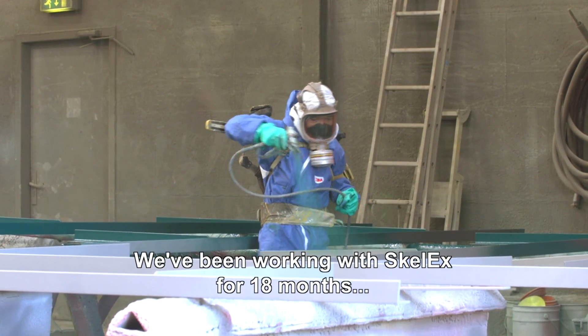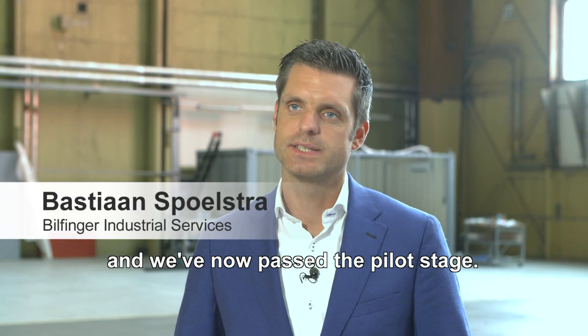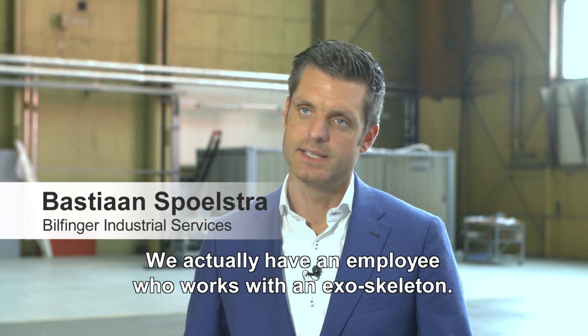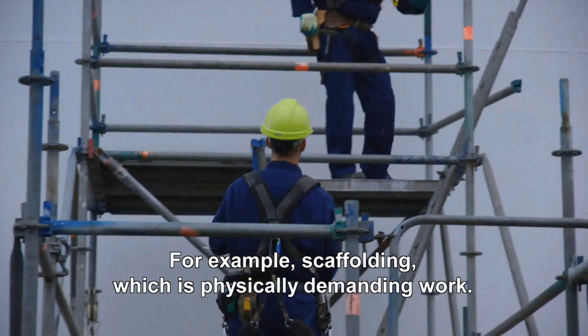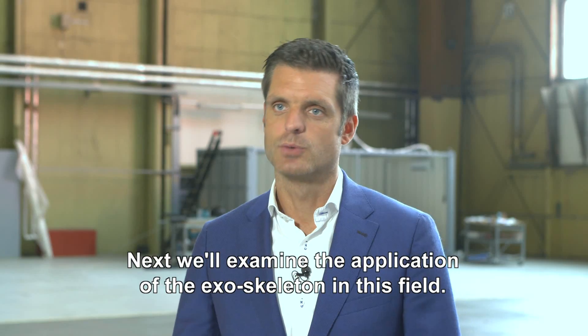We are now half a year into working with Skelex and we are now in the pilot phase. We have one employee who runs with the exoskeleton, and now we are going to look at what disciplines we can deploy it for even more. We are thinking about stijgenbouw, which is physically heavy work, and we are going to look at how we can deploy the exoskeleton for that discipline as well.